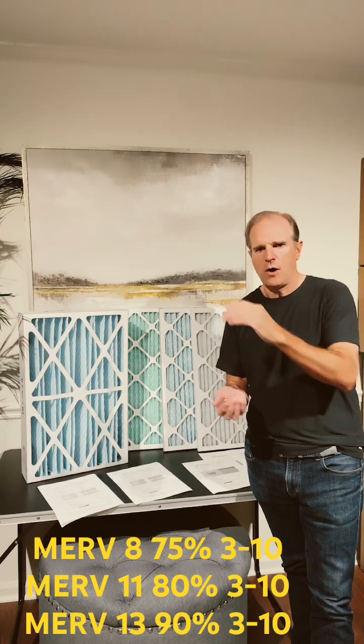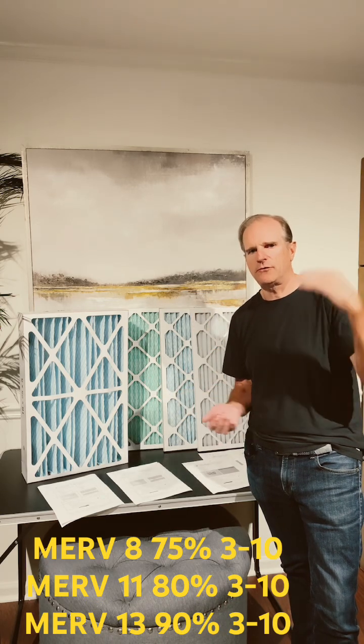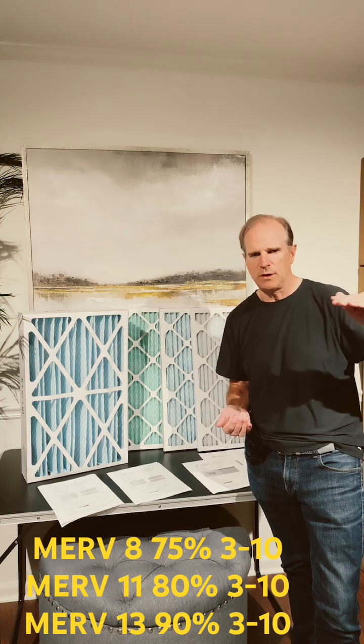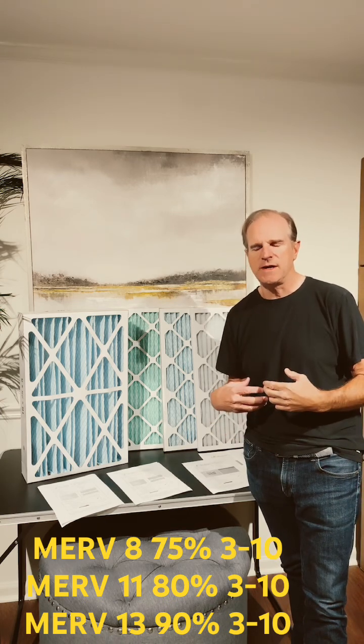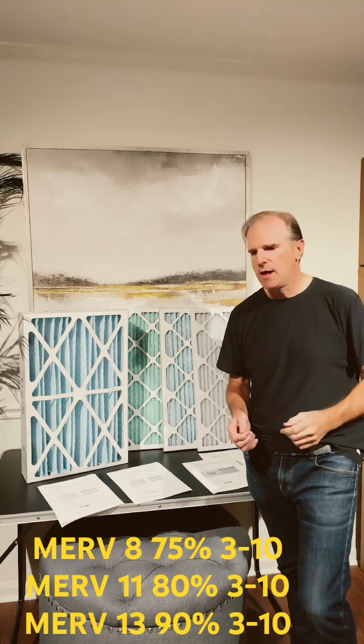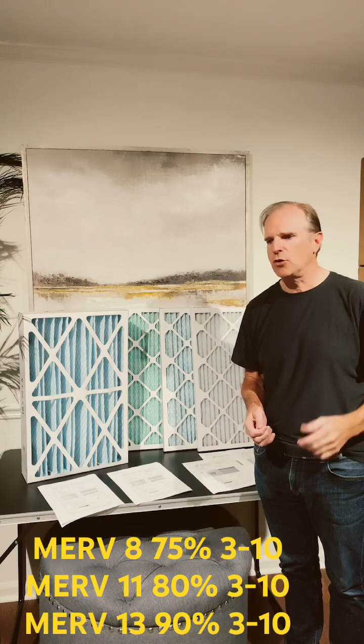So that's very small. But we're talking about particles that are from 0.3 microns up to 10 microns, which are much smaller. And we're concerned with those particles because those are the ones that we can breathe in. They can affect your health, especially for people with allergies, asthma, or other breathing difficulties.